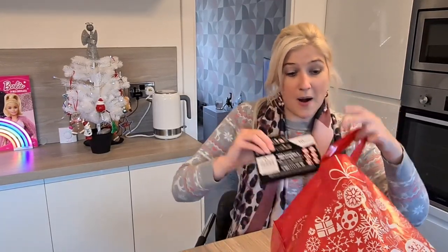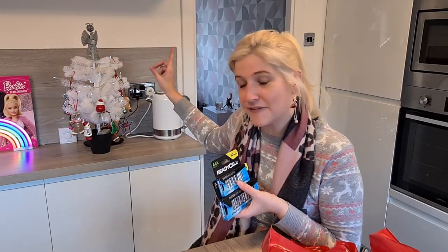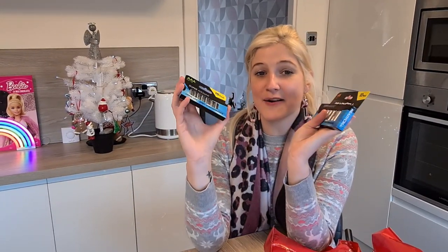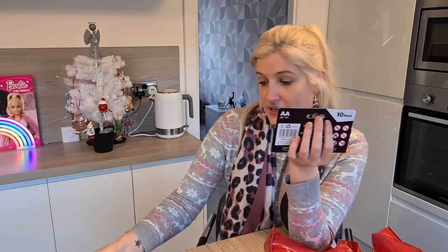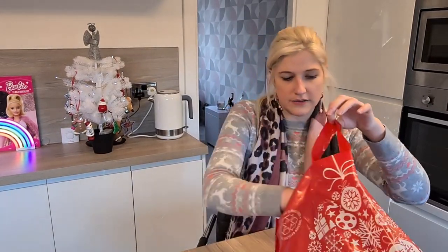The next thing I picked up were batteries, because a lot of little lights and decorations require batteries and I'm going to go through tons and tons. I managed to get a 10 pack of AAA batteries for £1.59 and a 10 pack of AA batteries for £1.59 as well. Batteries can be super expensive, but not if you go to Home Bargains.